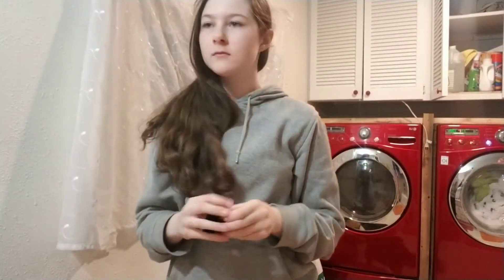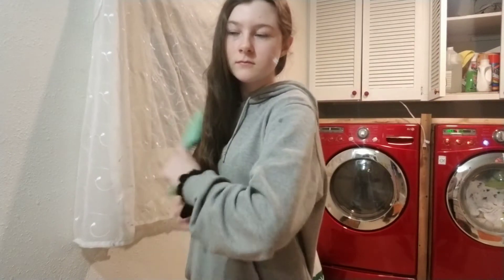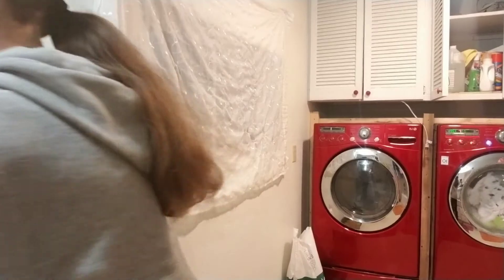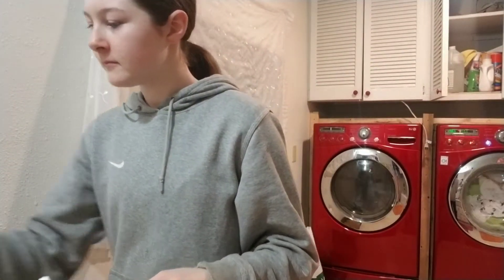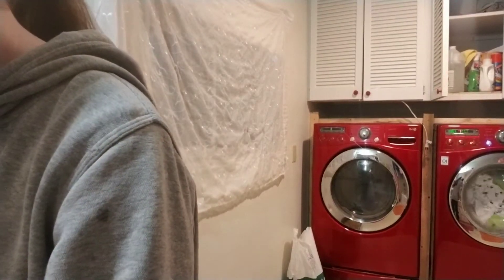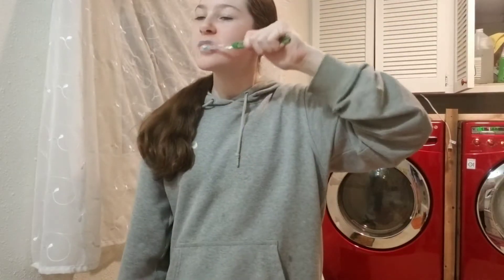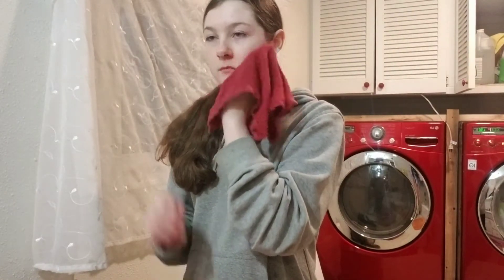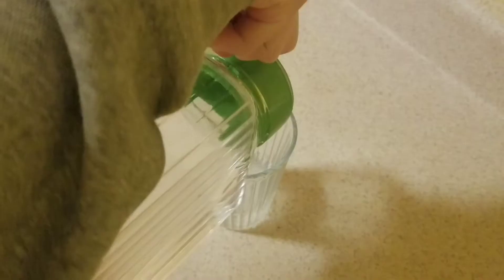After that I just got ready for bed by redoing my hair, brushing my teeth, and washing my face. Before I headed upstairs, I grabbed a glass of water.